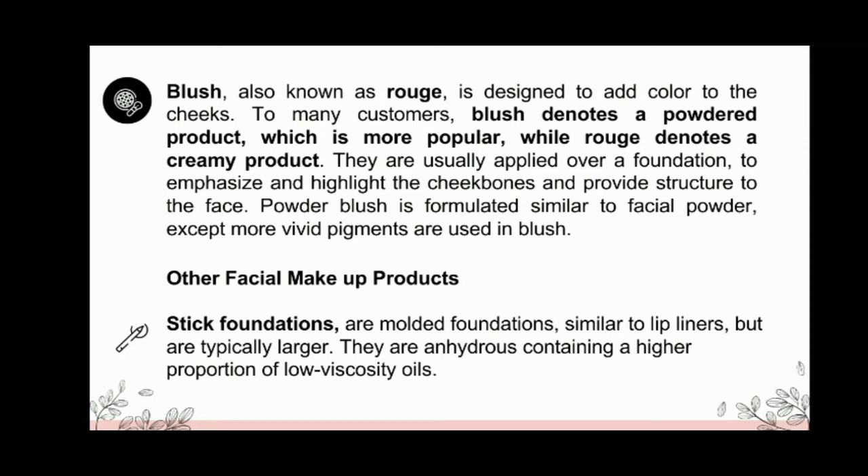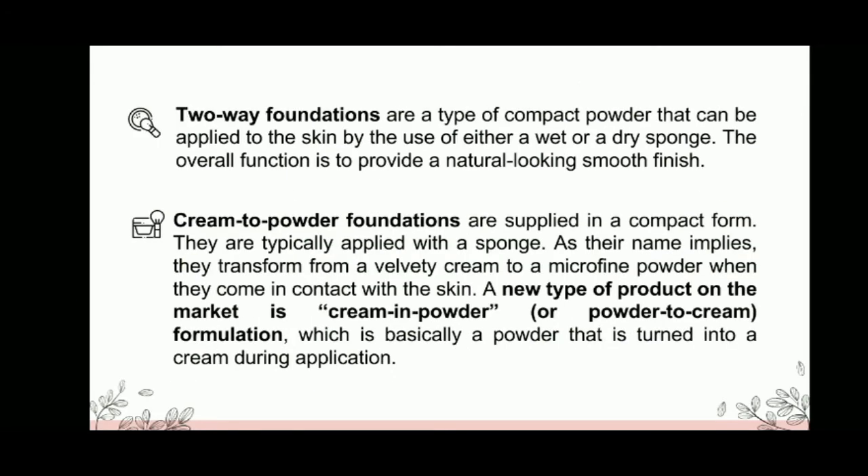Stick foundations are molded foundations, similar to lip liners, but are typically larger. They are anhydrous, containing a higher proportion of low viscosity oils. Two-way foundations are a type of compact powder that can be applied to the skin by the use of either a wet or a dry sponge.